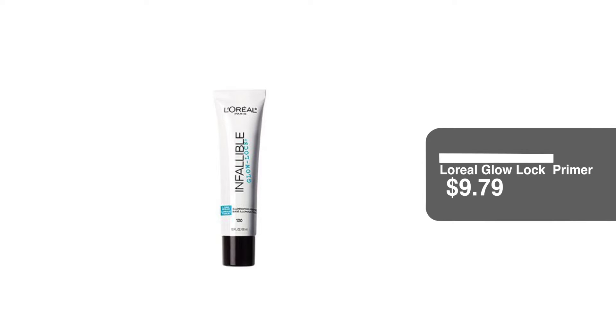We're going to move into the skin now. This is my favorite part because I really want to show you guys that you can have bomb skin under $10. The first product I'm going to use is the L'Oreal Infallible Glow Lock Primer. I'm really obsessed with their Infallible line. It kind of reminds me of the Too Faced Hangover Primer — it gives me the same effect. It makes it glowy even if I use a matte foundation on top.